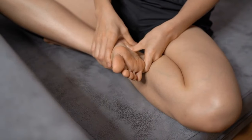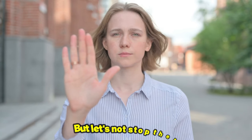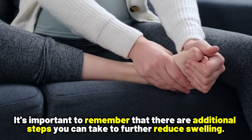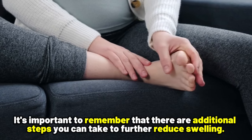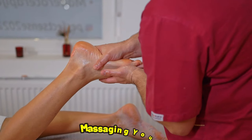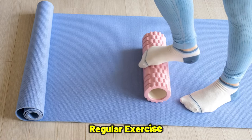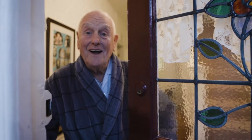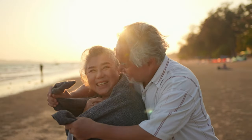As we wrap up, in this video we have discussed a few incredible natural remedies for swelling feet and ankles. But let's not stop there — it's important to remember that there are additional steps you can take to further reduce swelling. This includes massaging your feet, regular exercise, and cutting back on highly processed foods, which can make a huge difference. Remember, knowledge is the key to a healthier and happier you.